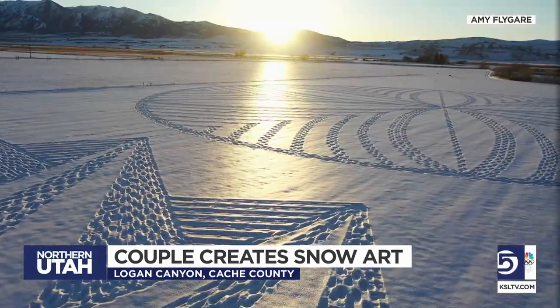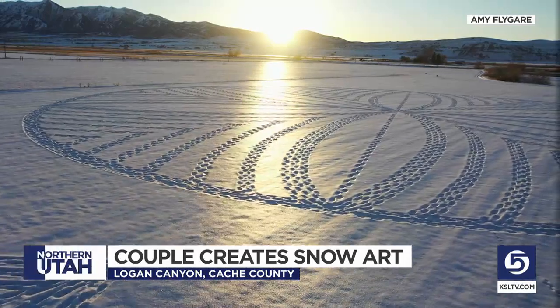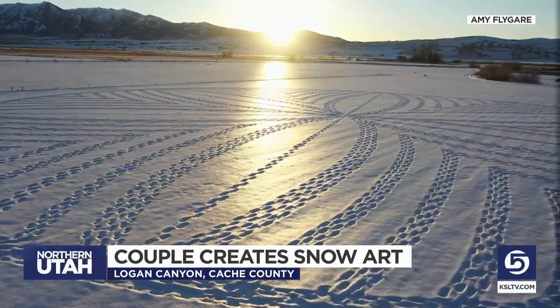We'd see airplanes flying by and they'd start circling around, so I guess a few people saw it. So they tried for a wider audience.